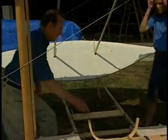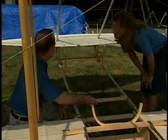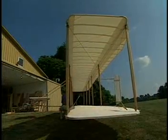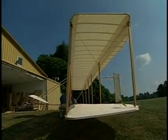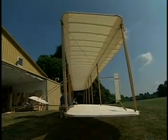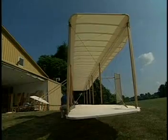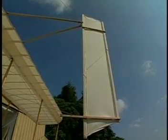This is the control for the elevator, which controls pitch — the up and down movement of the aircraft. To control roll, I can shift the hip cradle back and forth. Watch how the wings twist — that would change the roll position of the aircraft during flight. Also wired into the hip cradle is the control for yaw. Watch how the tail moves at the same time as the wings are warping.